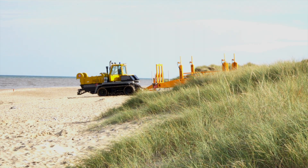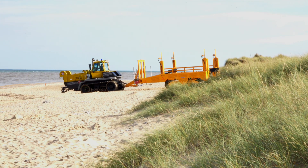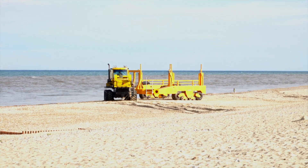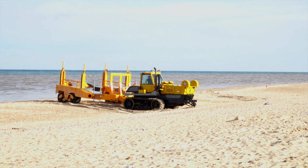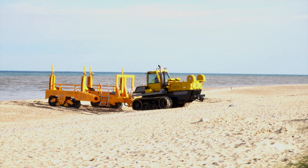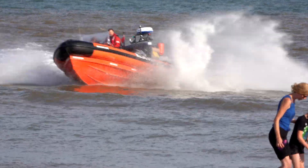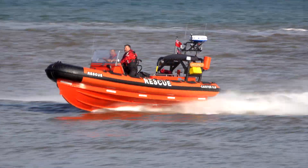A launch trailer for a lifeboat suddenly appears out of the dunes. We have found the Caister lifeboat team on an exercise and stopped to watch. First to appear from the sea, the lifeboat's RIB, Fred Dibble II. Crewed by three, this five-metre, 35-knot vessel is limited to just two survivors.